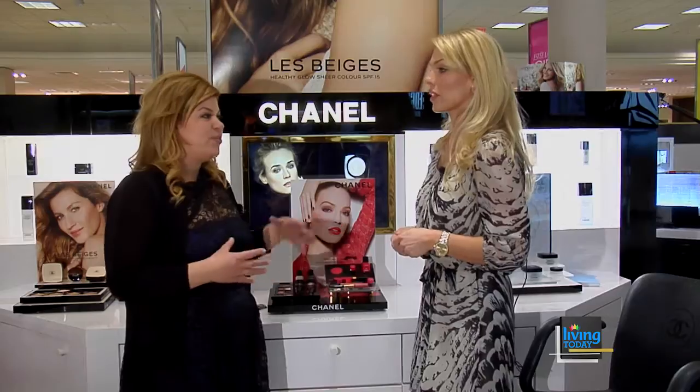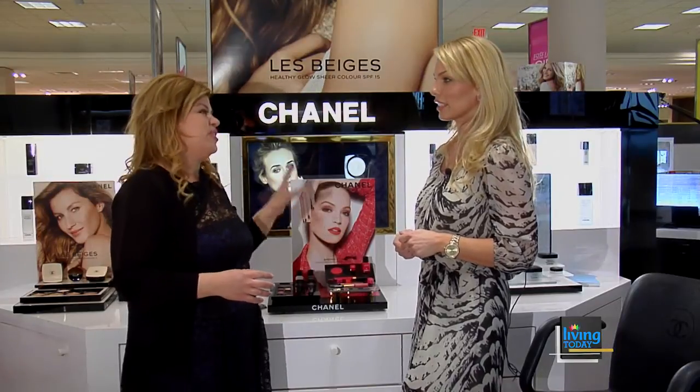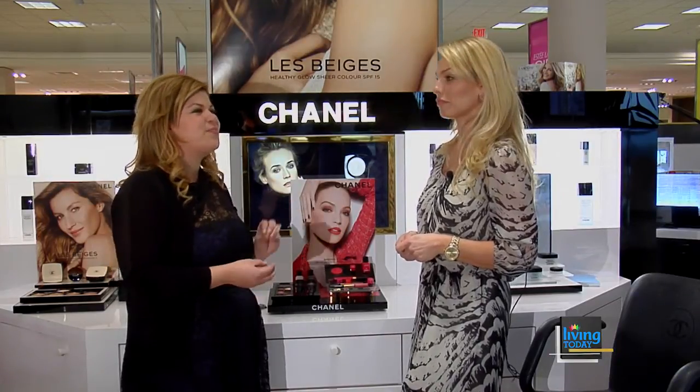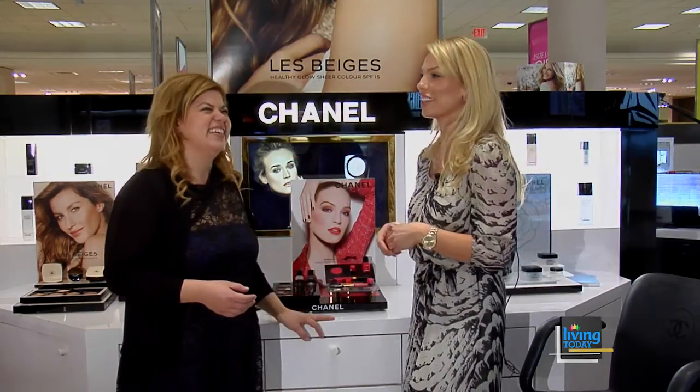I think we played it off really well across the line. In all cosmetics they have several different ways to do it — there's corals, there's reds, lots of pink undertones — so it's easy to wear.